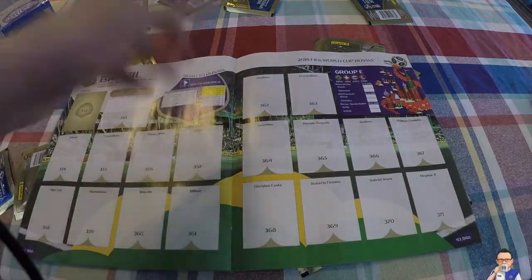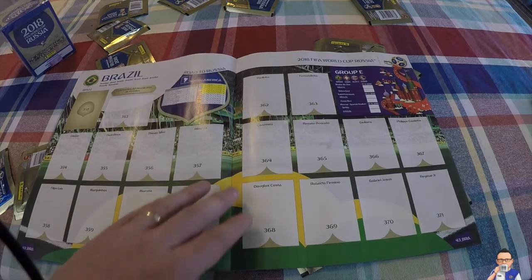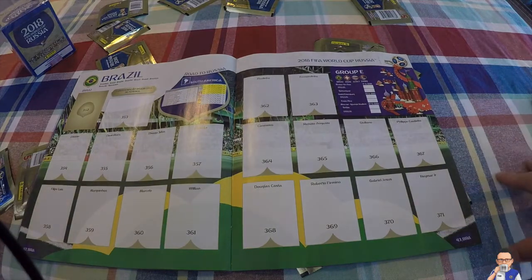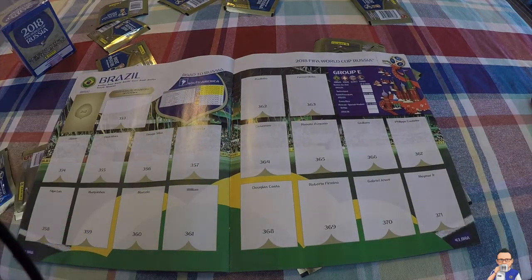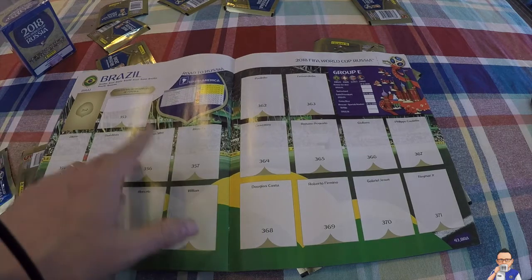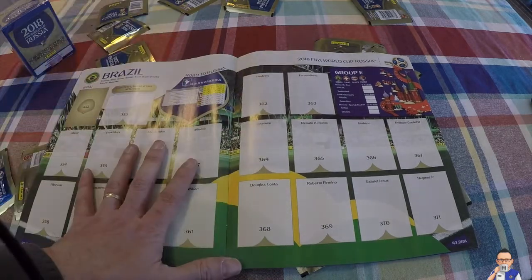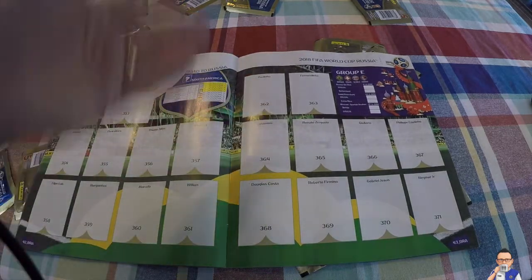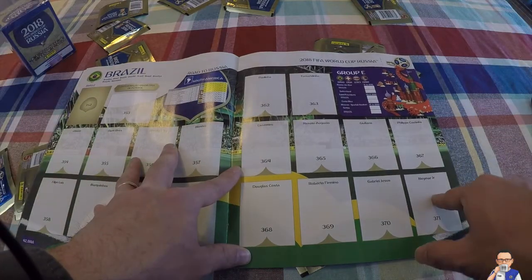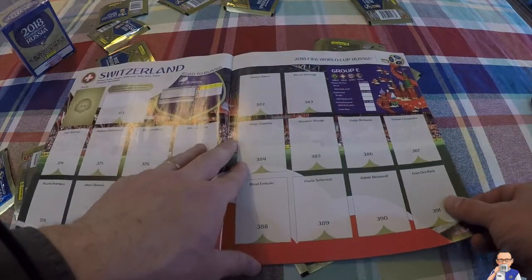Then we have Brazil, one of the favorites. They breezed through qualifying, 10 points clear of Uruguay. They're pretty strong overall - good goalkeeper in Alisson, finally got rid of Julio Cesar from the last World Cup. Dani Alves might be getting on a bit, Thiago Silva. Paulinho, despite playing in China, got moved to Barcelona and is now back in the Brazilian side. And Neymar - question marks around him, is he going to be fit enough? Philippe Coutinho from Barcelona also in the mix.